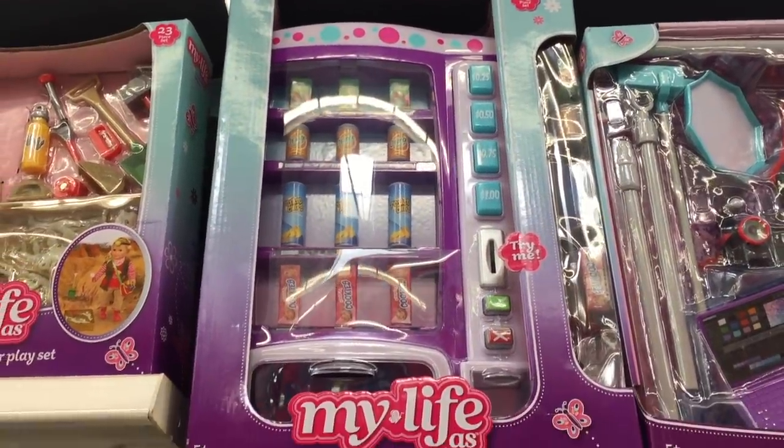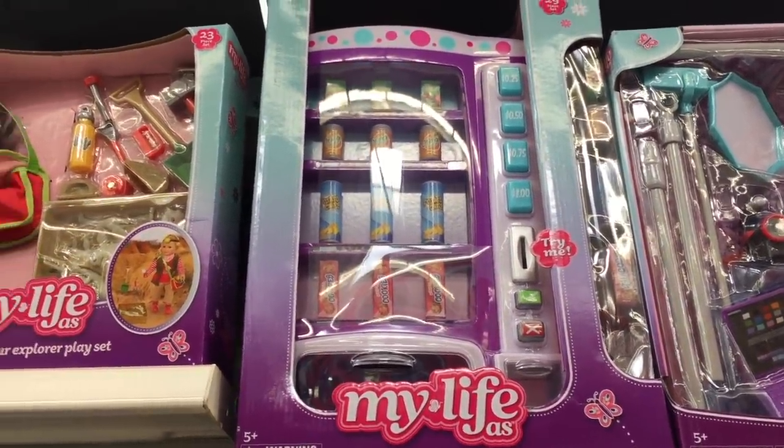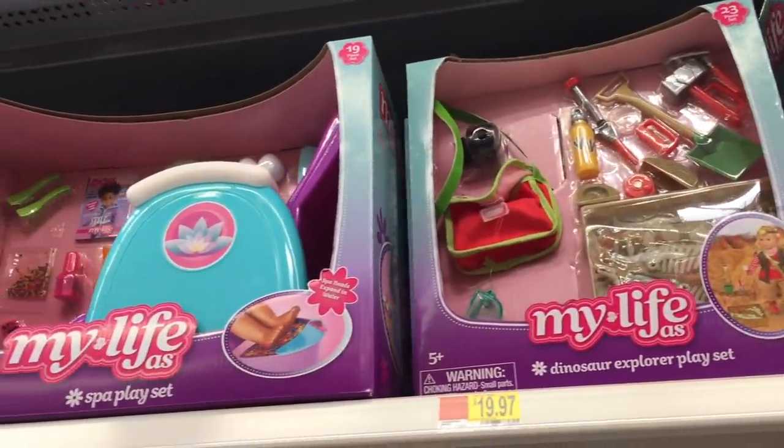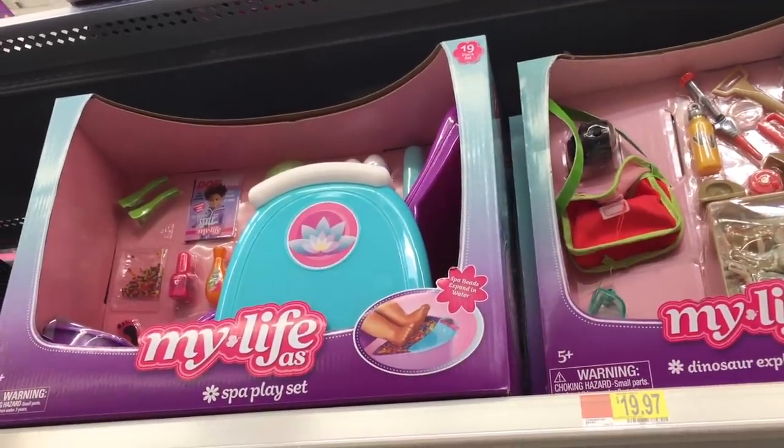Some of the newer sets that they have here is this soda machine and then there's also a dinosaur explorer play set which seems to be really interesting, and then of course there is a spa play set too.